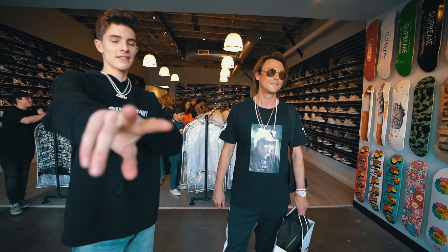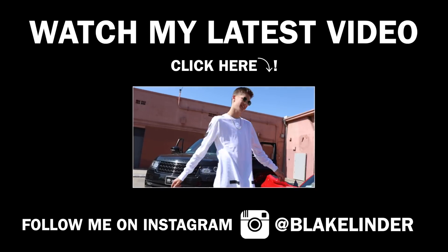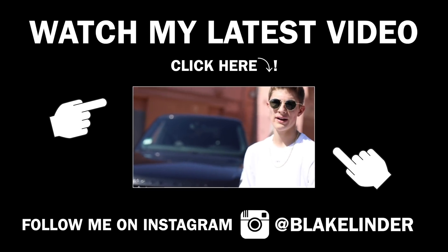With all that being said guys, we'll see you in a bit. We're out of here. Peace. Thanks so much for watching this video — if you haven't already, make sure to go check out my latest video. I'll see you guys tomorrow.